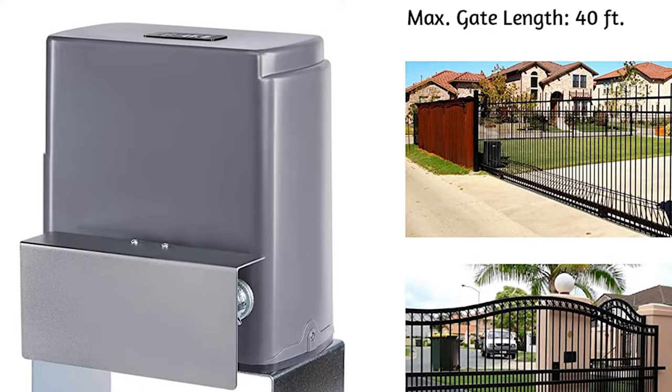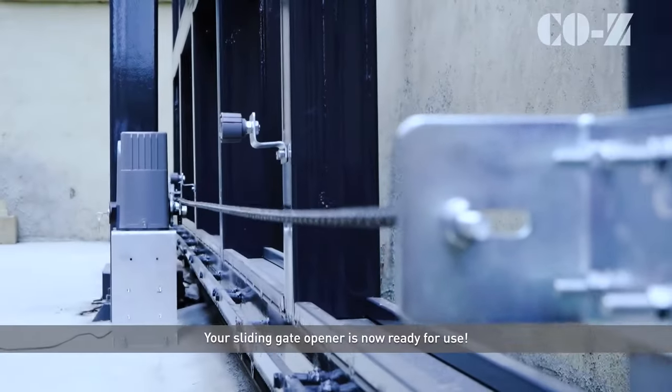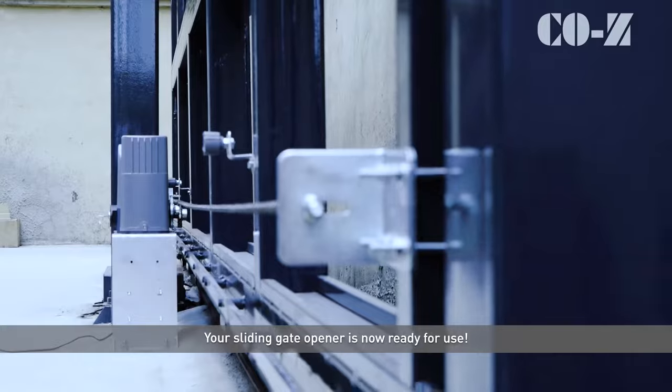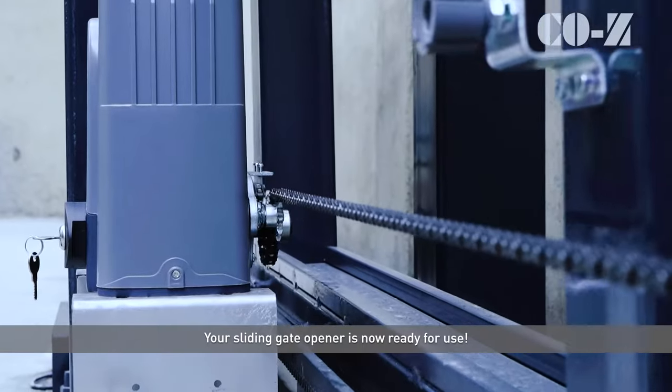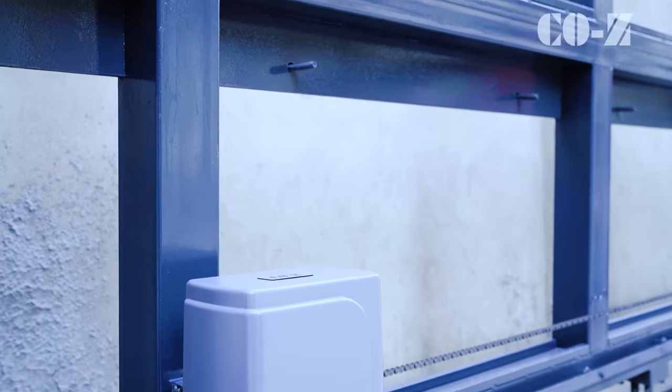The gate opener system comes with a port for a solar panel that will charge the batteries during sunny spells. But in our tests, we couldn't get the system to open while plugged into an outlet at night, so we couldn't give a more thorough assessment of the solar panel's performance in real-world conditions.